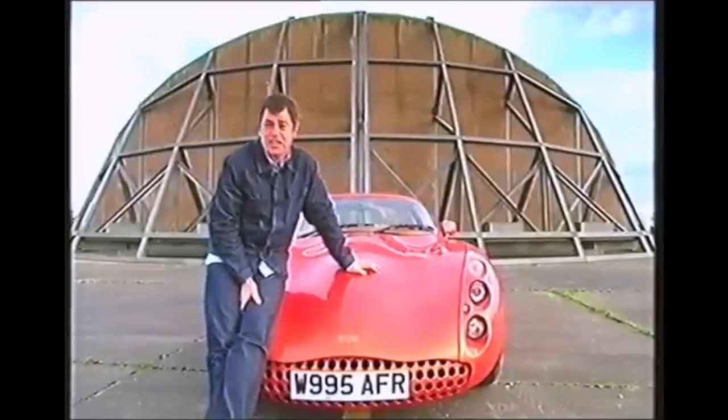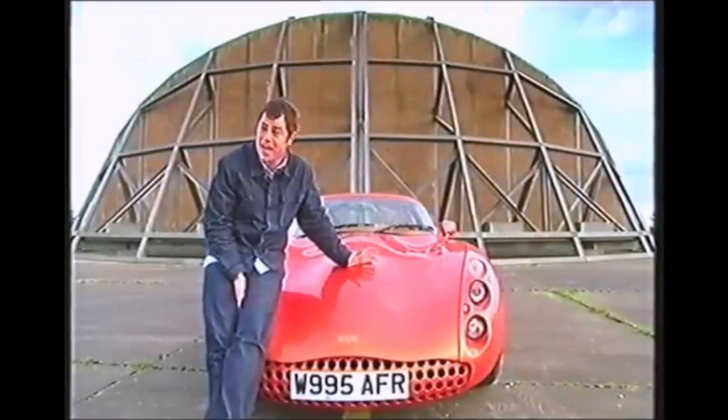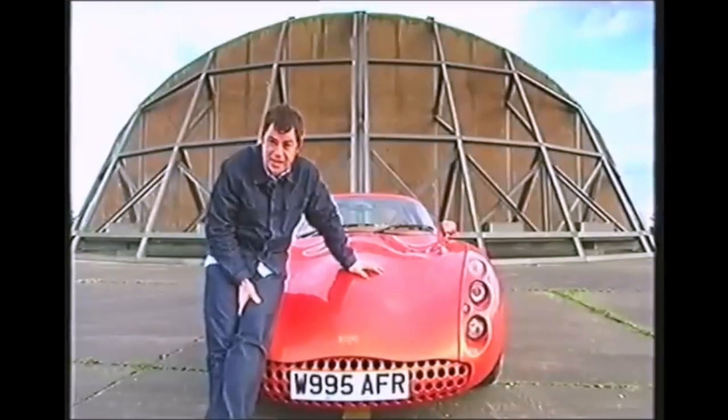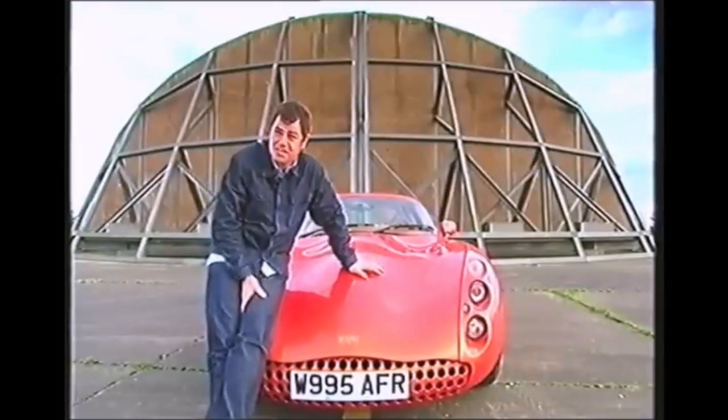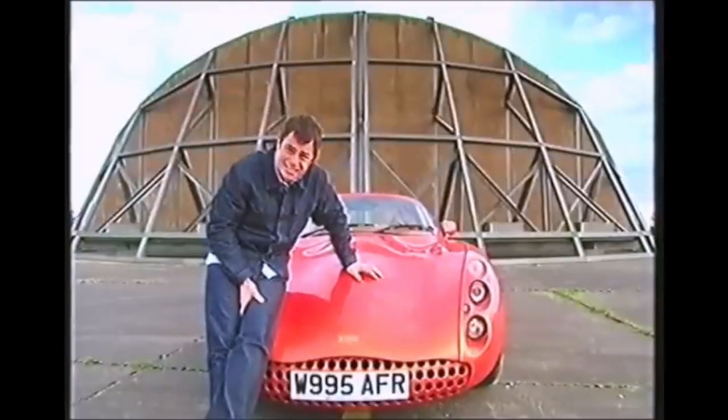The TVR Tuscan is a true British creation — it's a pint as opposed to a cocktail. It's raw, eccentric and overconfident, if a little rough around the edges, which I suppose is a fair representation of what we do well. But is it worth nearly £50,000? I think so, but I still have another problem with it — how can it compete with names like Lamborghini, Porsche, Ferrari, when the brand name and badge, TVR, actually stand for Trevor?